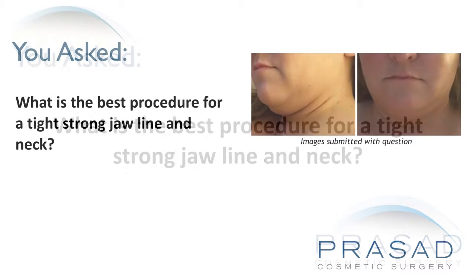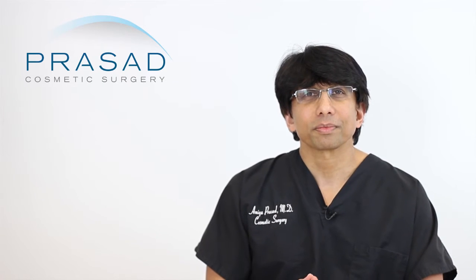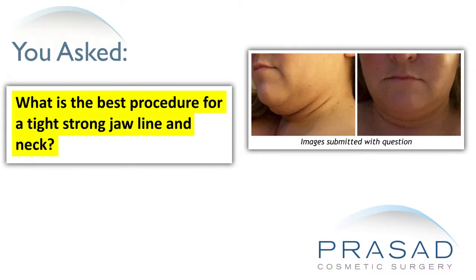What is the best procedure for a tight, strong jawline and neck? You're asking, with the three photos you submitted, what is the best way to get a tight jawline and improvement in the appearance in this area — tight neck and jawline.